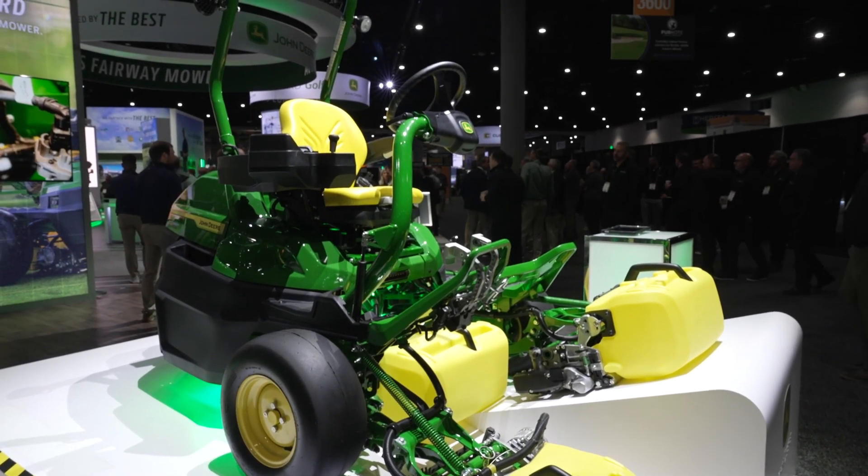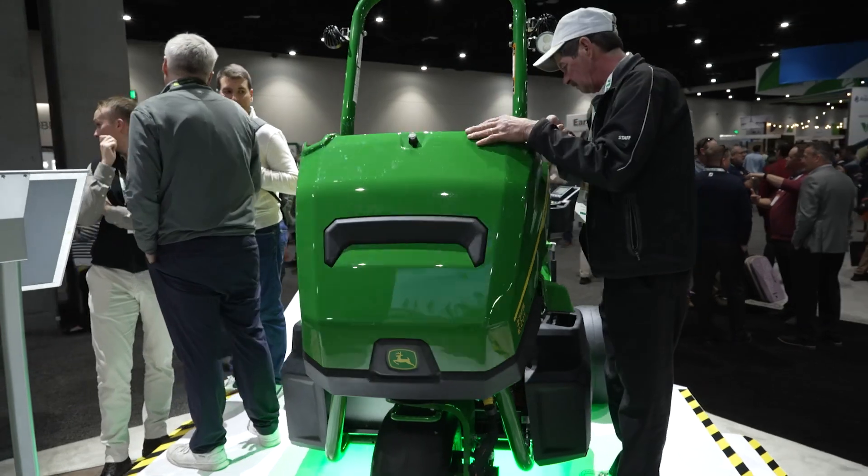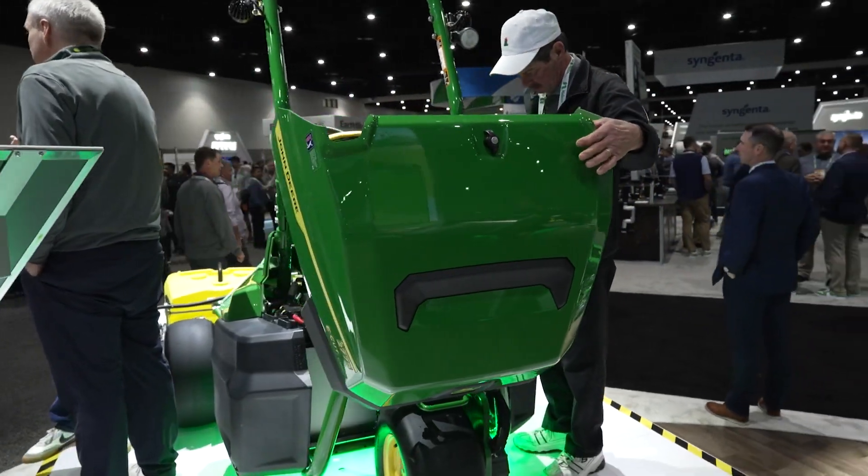The third benefit is zero operating emissions — no engines, no fuels, no anything like that to worry about on your golf course.